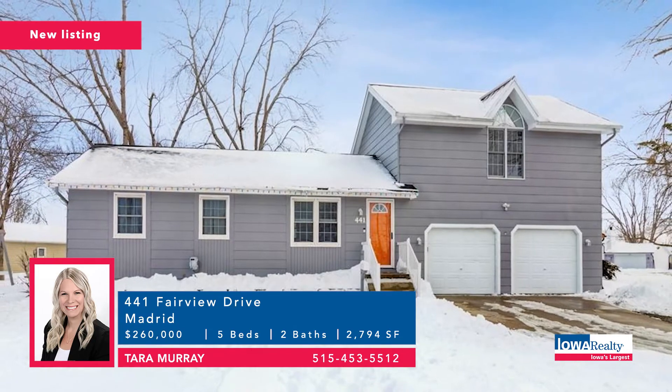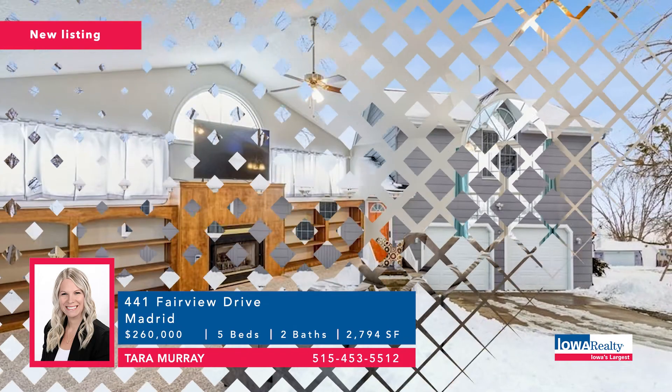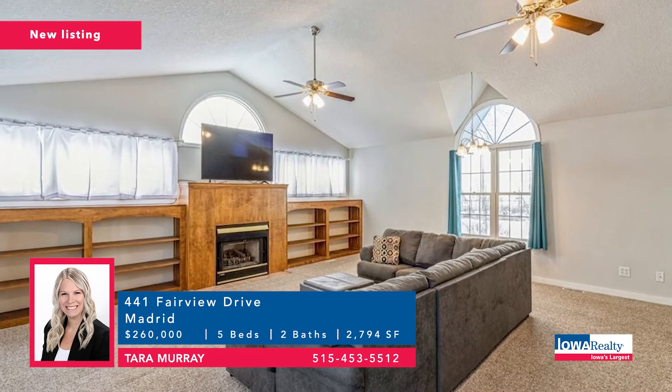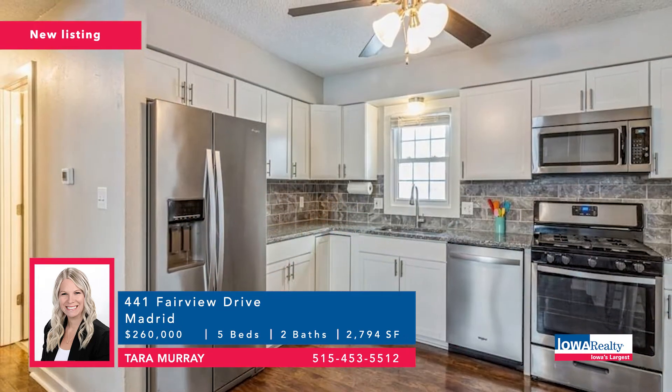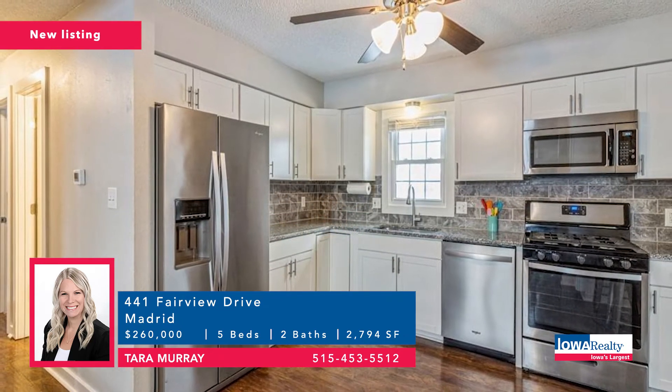Tara Murray with a Madrid address — half-hour commute to the city from the north. Five bedrooms and two baths, newly remodeled with two full bathrooms, nice fireplace in the living room, pantry and stainless steel appliances in the kitchen, heated two-stall garage. Price: $260,000.